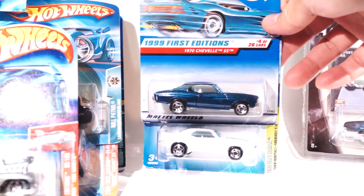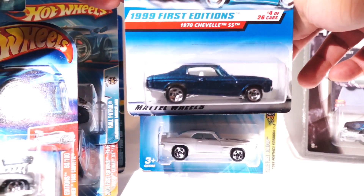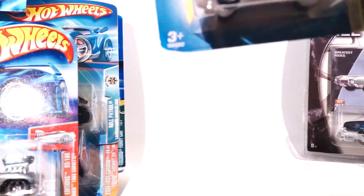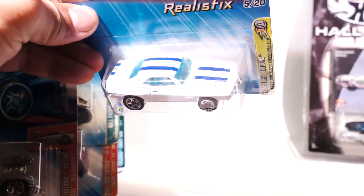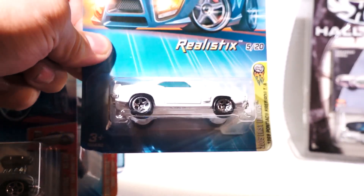And we got the 1999 Chevelle, all metal body, metallic blue. First edition Firebird, Realistics — it's white so it's hard to tell, but this thing is beautiful. 2005.